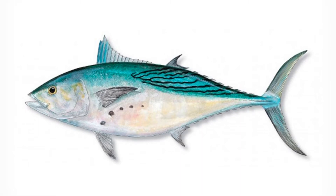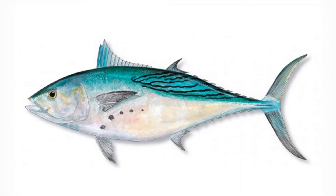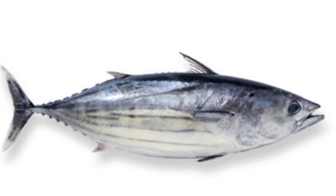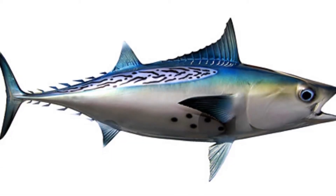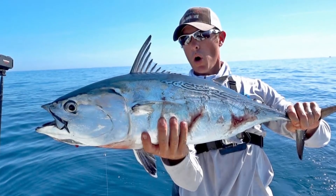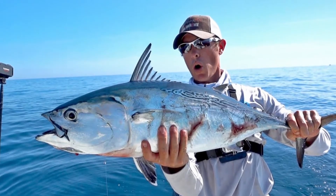Bonito fish are part of the Actinopterygii class. Bonito appearance: these fish can grow to be up to 30 inches long. They have a more streamlined body that is similar to that of a tuna. Their backs are blue with longitudinal stripes, and their undersides are silver. A Bonito fish's tail is forked with a narrow base.